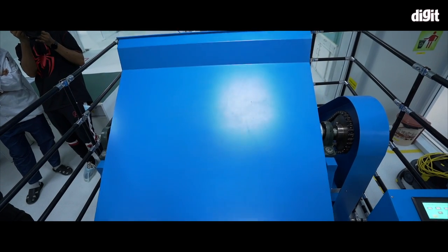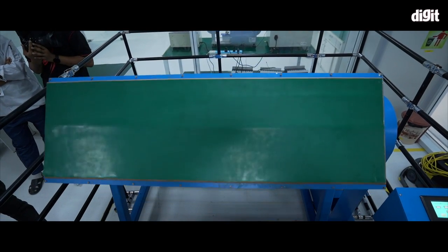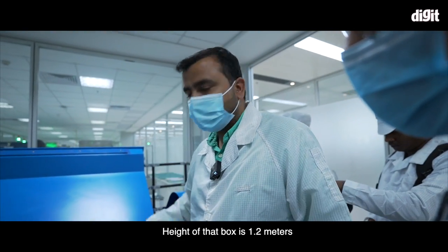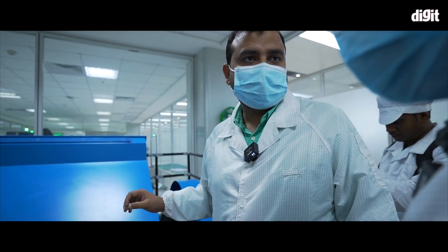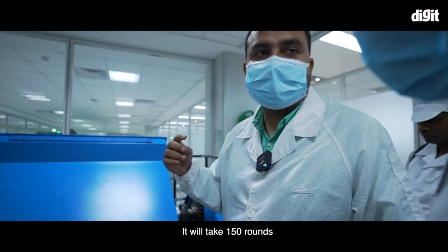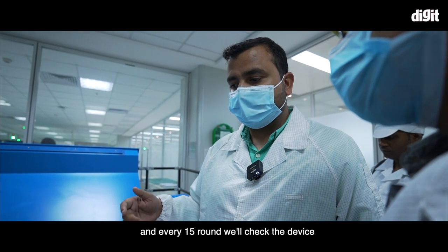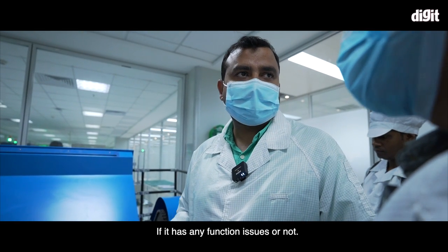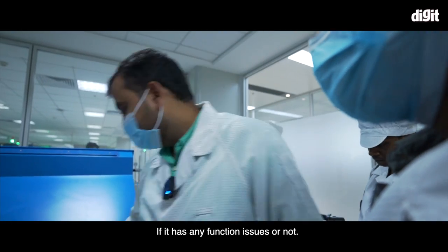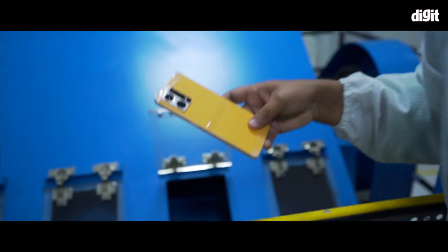This is a 1 meter long case which rotates 3.5 times per minute for 15 revolutions, and ensures that the phone is fit to survive everyday drops.